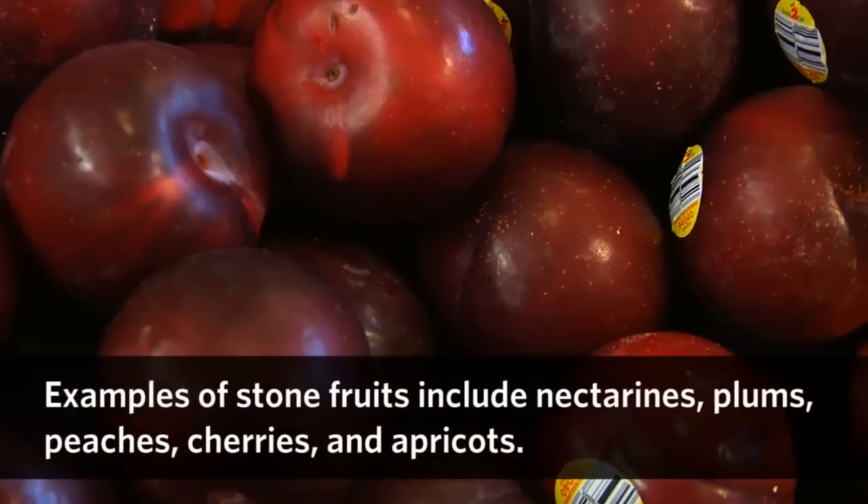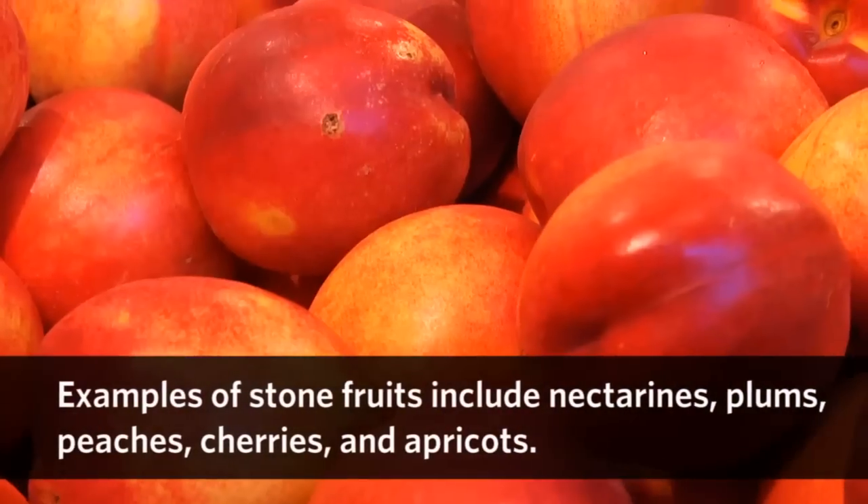Here we are in the stone fruit section. These are all fruits that have a pit. Unlike apples, these aren't always ripe and ready to eat the same day. Don't hesitate to ask a produce manager about buying these fruits.